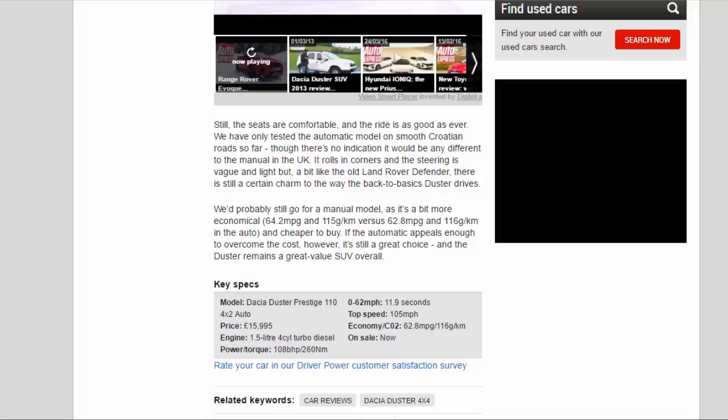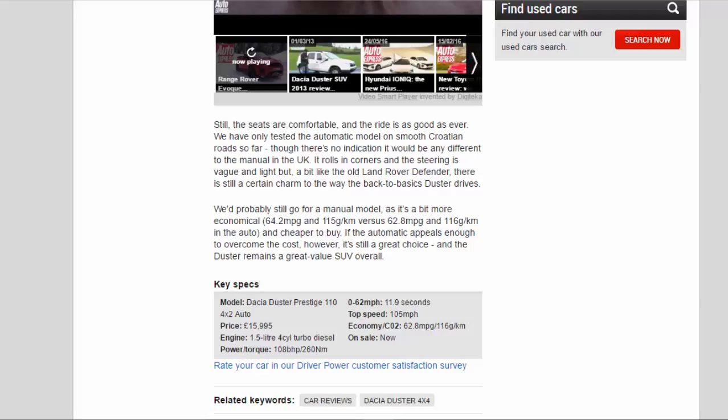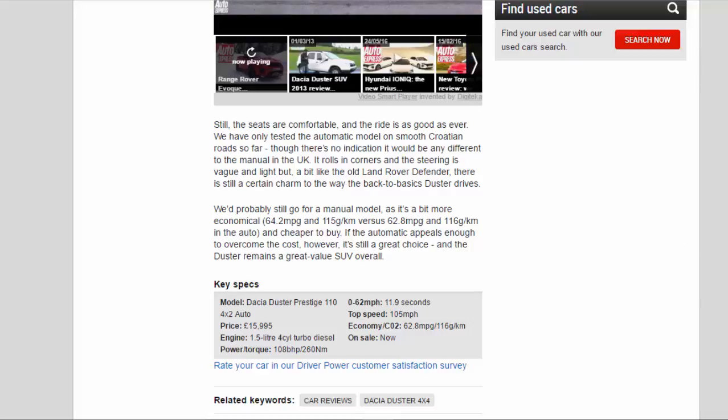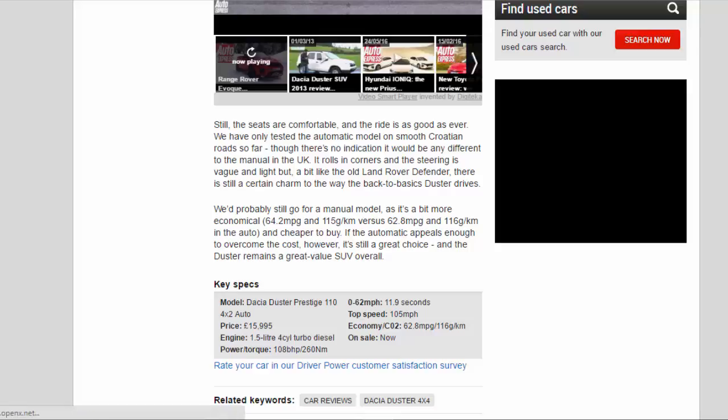Key specs — Model: Dacia Duster Prestige 110 4x2 Auto. Price: £15,995. Engine: 1.5-litre 4-cylinder turbo diesel. Power/torque: 108 bhp / 260 Nm. 0-62 mph: 11.9 seconds. Top speed: 105 mph. Economy/CO2: 62.8 mpg / 116 g/km. On sale now.